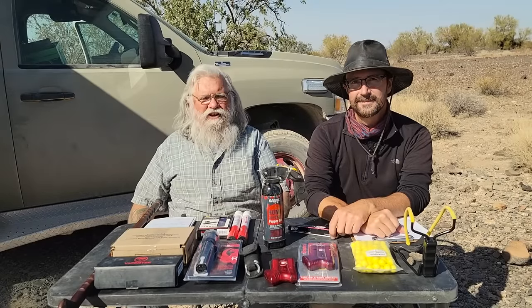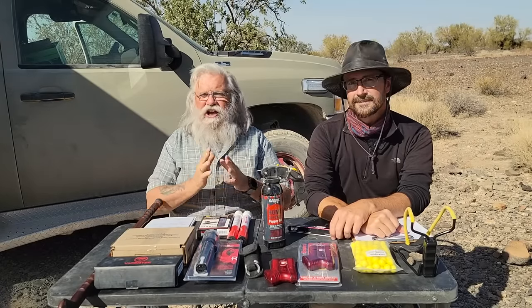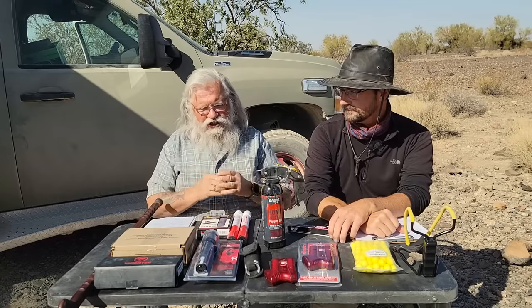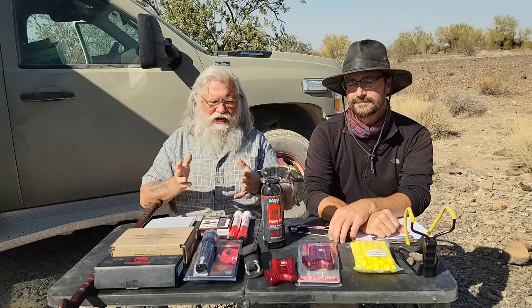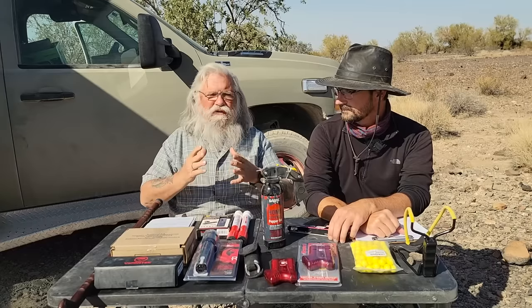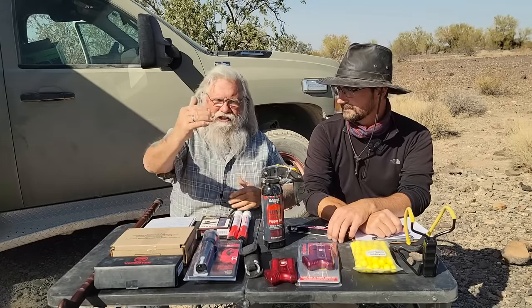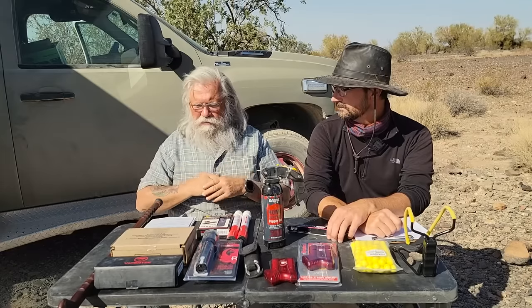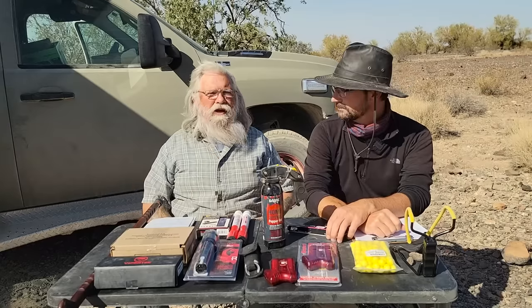Hi everyone, welcome back to our next video. Today, Brian and I are still thinking and talking about self-defense. We're going to talk about alternative weapons. Some of these we've kind of touched on before, and we'll just bring them up again. We're talking about a multi-layered defense, starting out at a distance as someone gets closer. These are mostly pretty close weapons, but the idea is multiple layers of you being able to take care of yourself.